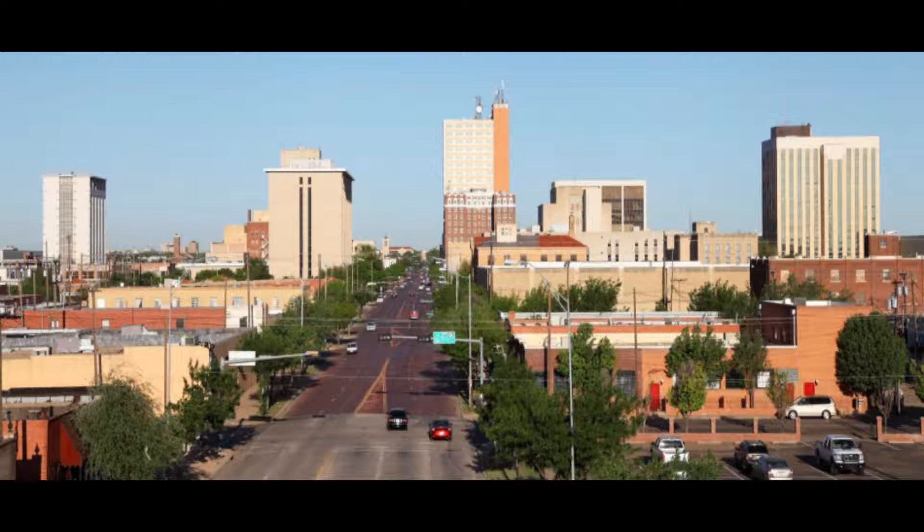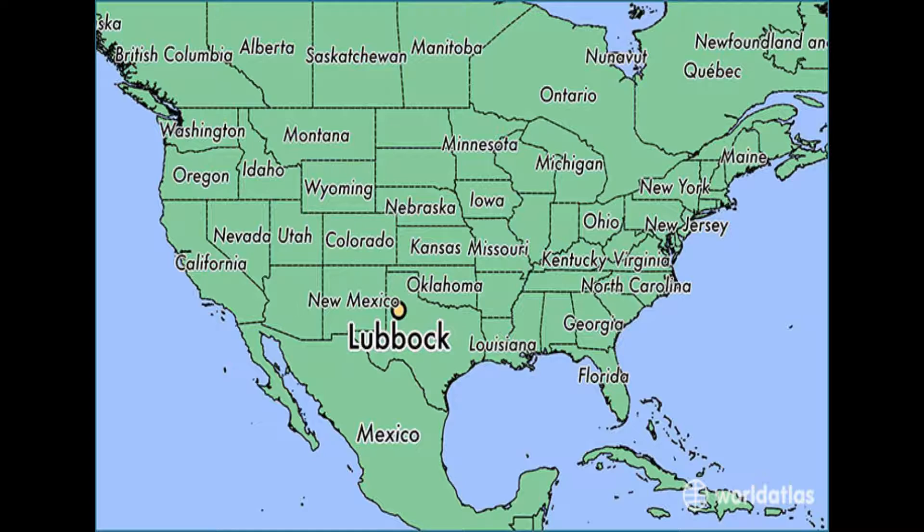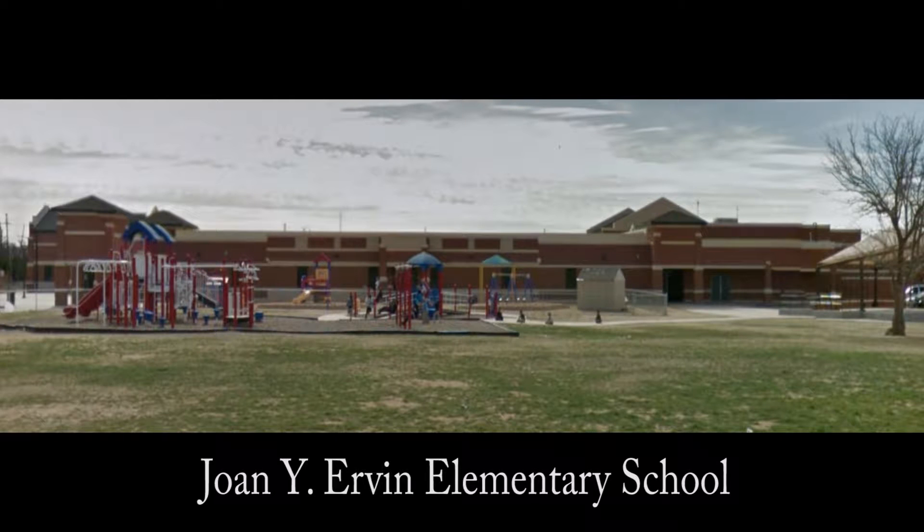My name is Jenny Vanoss and I'm an assistant professor of atmospheric sciences in the geosciences department at Texas Tech University. This is a pilot study conducted in Lubbock, Texas at Irvine Elementary School, and there were two components to it.